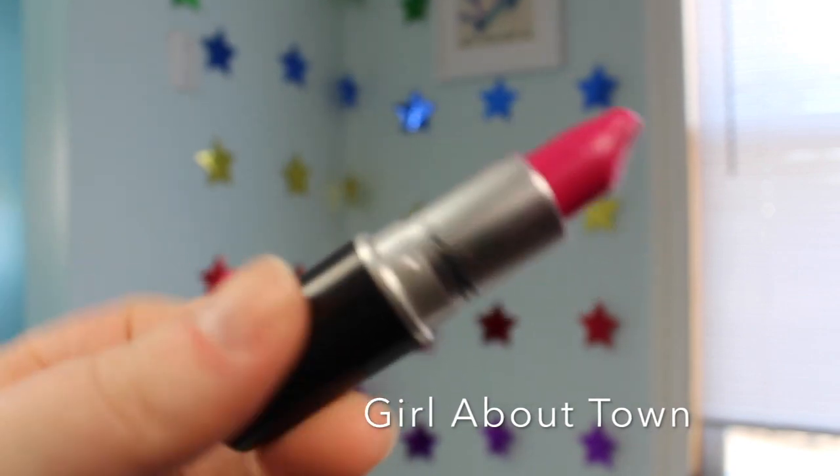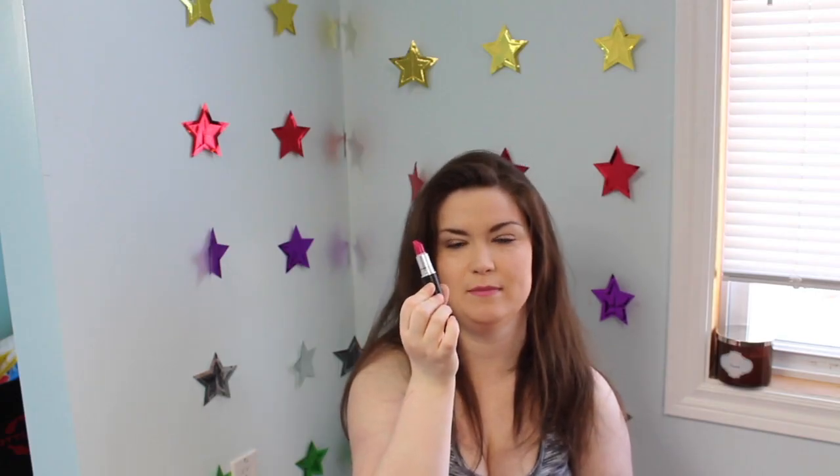Then I have the shade Girl About Town, which is an amplified finish. This is one of those super talked-about lipsticks on YouTube, and I see why — I've gone through like half a tube of it. It's a bright pink, super springy, super fun, and happy.